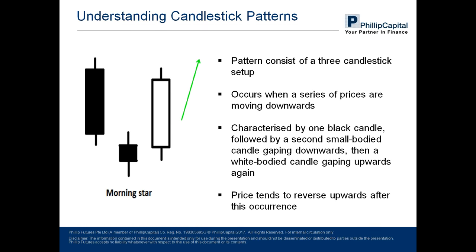The final candlestick pattern is the morning star — the reverse of an evening star. The setup takes place in a series of downward moving candles. It begins with a bearish candlestick (in black), then gaps down into another smaller body bearish candlestick, and then gaps up into a bullish or white candlestick, completing the morning star. Just like the evening star, this becomes a point of possible reversal from the existing direction — this time upwards.